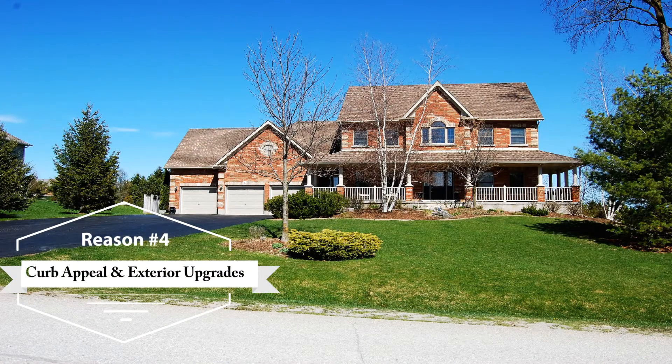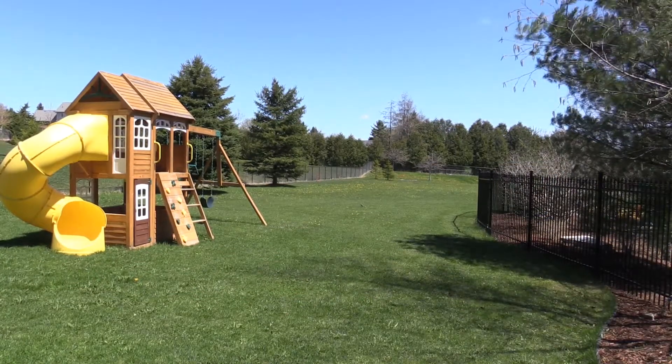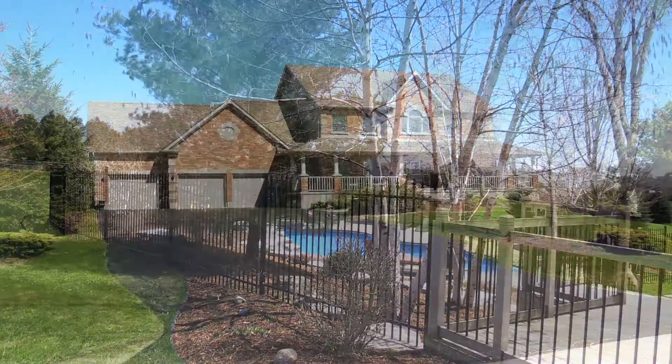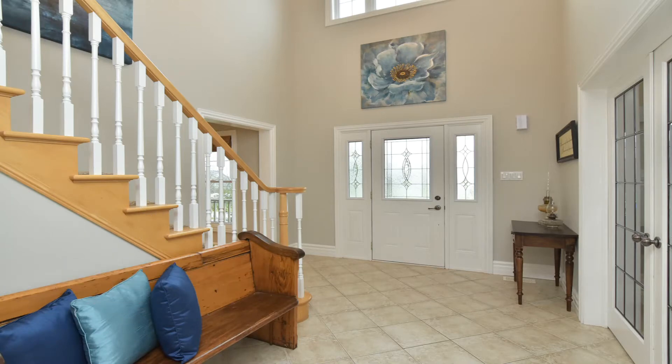Reason number four is the curb appeal and exterior upgrades. The grounds of this house have been impeccably maintained for great curb appeal. Custom landscaping, mature trees, and beautiful gardens adorn the large oversized lot. Other exterior features and upgrades include a large three-car garage.